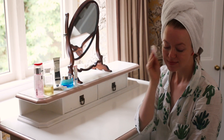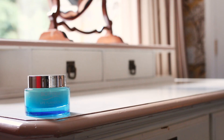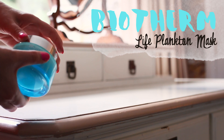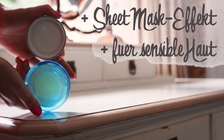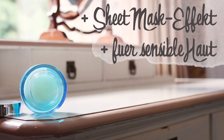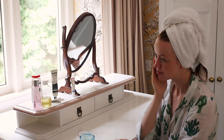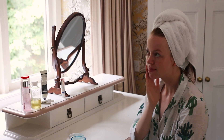Ganz neu ist hier von Biotherm die Maske, die ich euch auch bereits in meiner Vlog-Style Get Unready With Me Abendroutine vorgestellt habe. Die riecht wunderbar frisch. Seitdem ich sie benutze – fast tatsächlich alle zwei Tage – ist meine Haut so prall und so gepflegt wie noch nie. Sie ersetzt bei mir auch ein bisschen die Nachtpflege. Gerade jetzt im Sommer, wo ich nicht super viel Feuchtigkeit gebraucht habe, hat mir das ausgereicht.